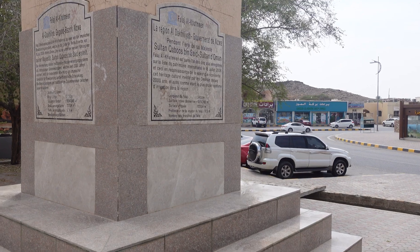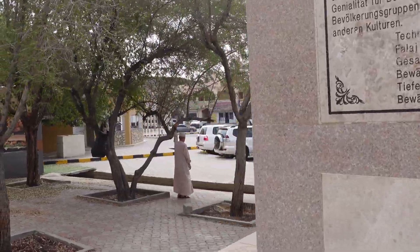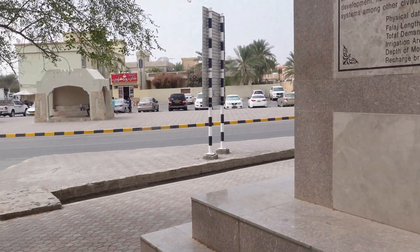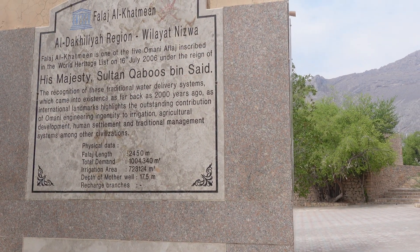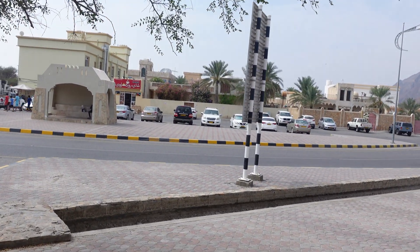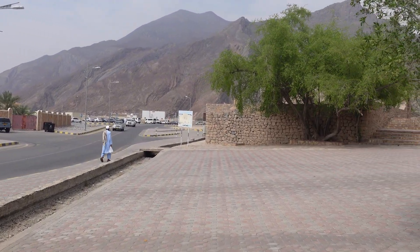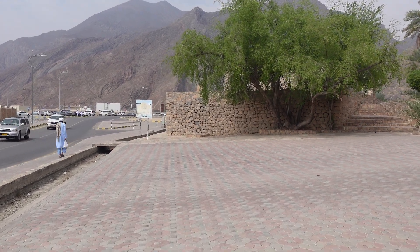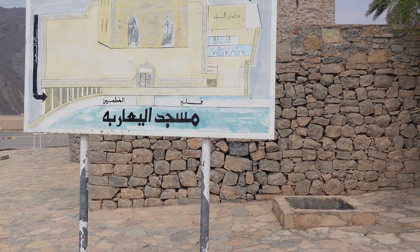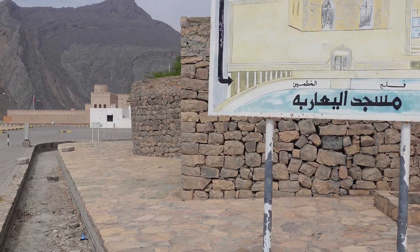Here is the World Heritage Site marker, in French, German, and I guess there should be one in English as well. There's a call to prayer — I guess there must be a mosque in the castle. And here is some sign, sadly only in Arabic, so I have no clue what it says.